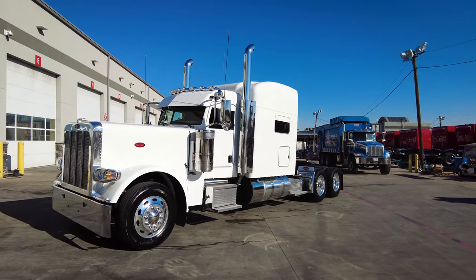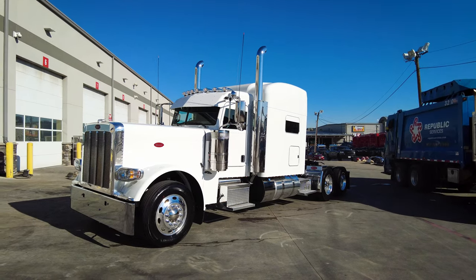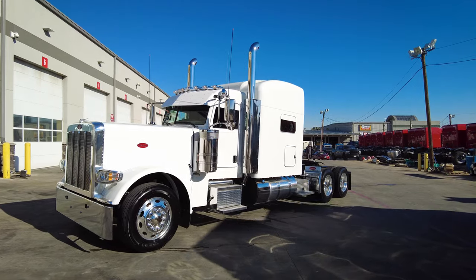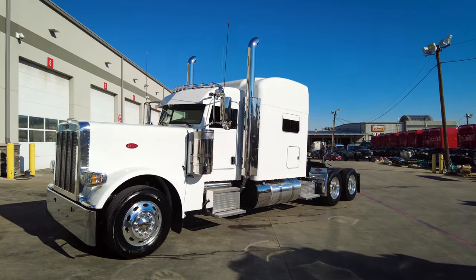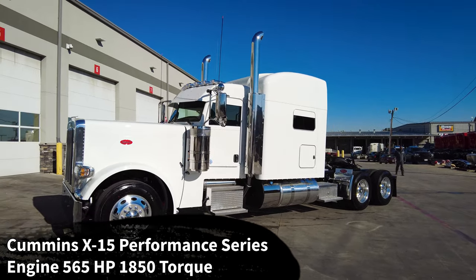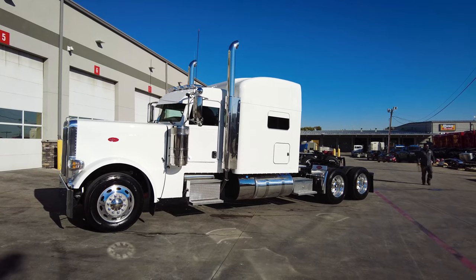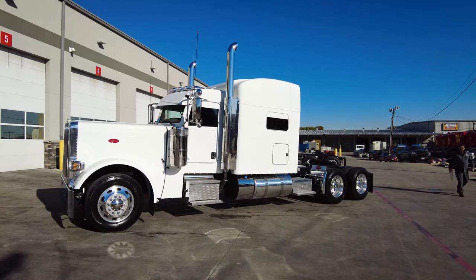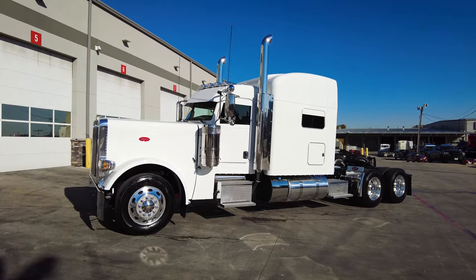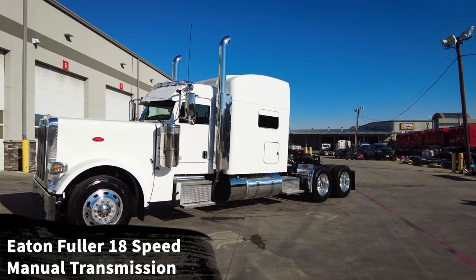Let's go ahead and jump right into the specs before we do the full walk-around on the truck. This is powered by a Cummins X15 Performance Series engine — 565 horsepower and 1850 pound-feet of torque. It is not the 2050 pound-feet of torque, but in many cases that 1850 is going to be sufficient. It is paired to an Eaton Fuller 18-speed manual transmission.